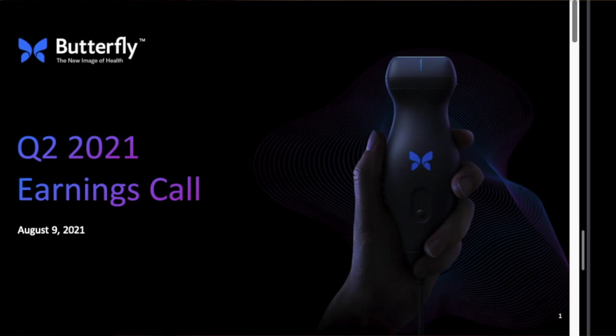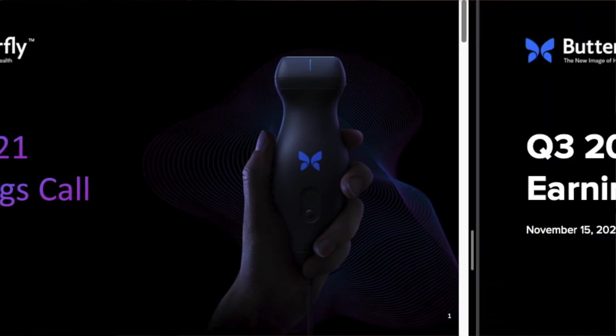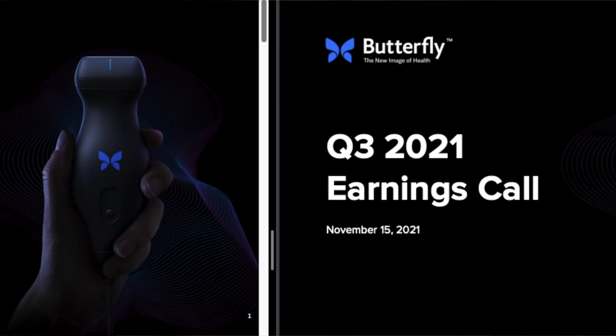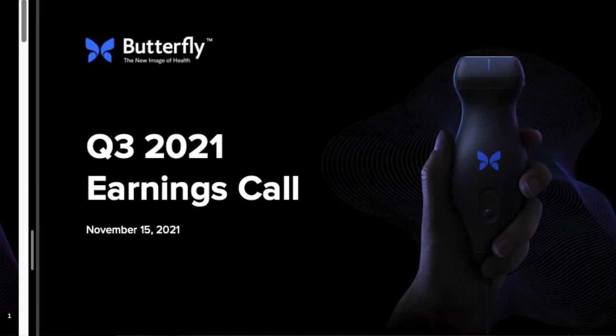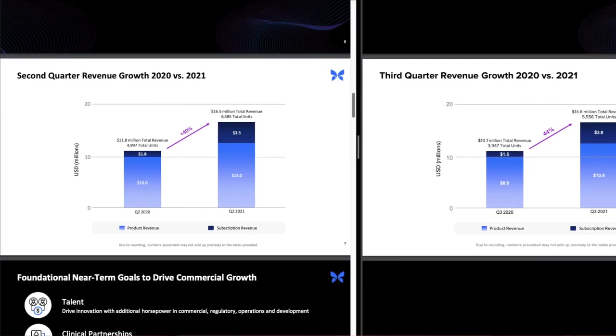As we move along in this video we're going to have some comparison slides of the Q2 earnings report from 2021 and the Q3 earnings report from 2021 that was just released. The Q2 report will be on the left and the Q3 report will be on the right. Let's first start off with the revenue growth slide.